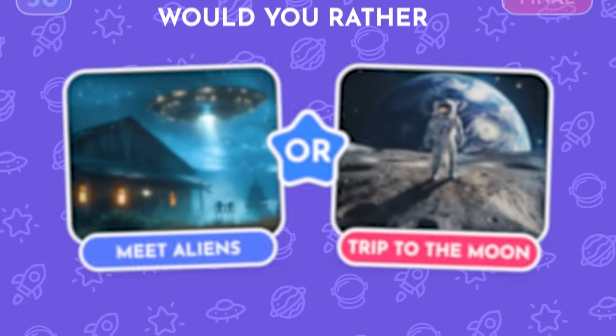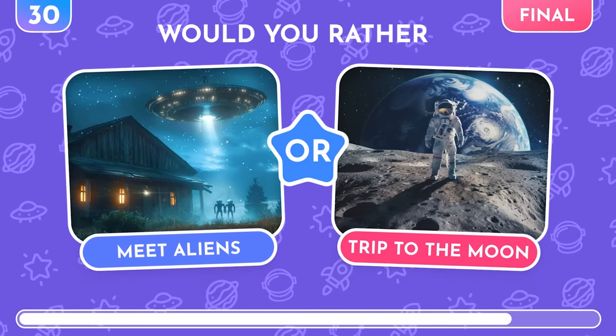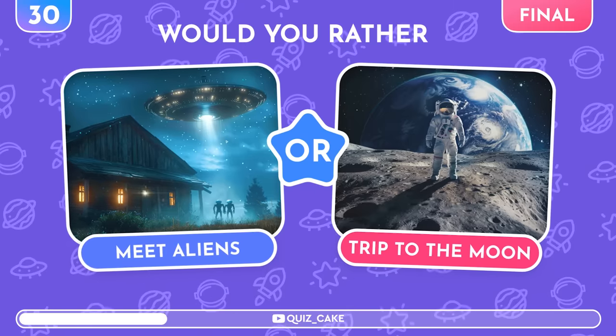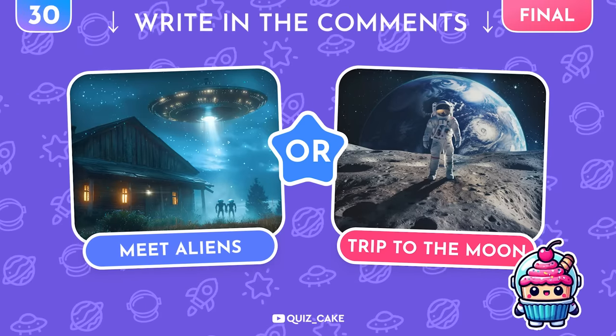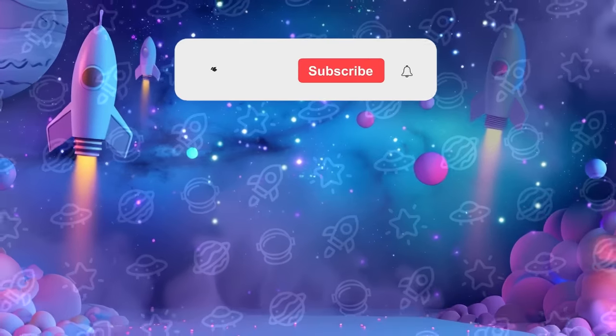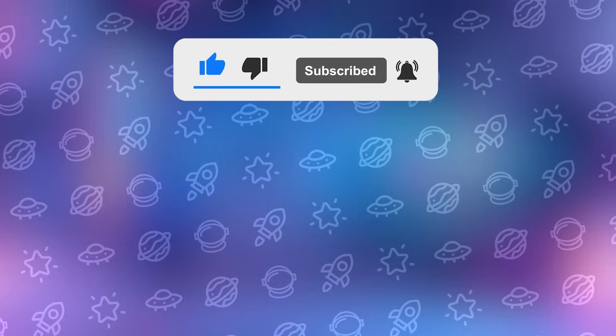And now, the final question! Would you rather meet aliens in real life, or take a trip to the moon? Share your choice in the comments! And don't forget to subscribe to the channel for more exciting quizzes like this! Choose your next quiz now! See you in the next video! Good luck!